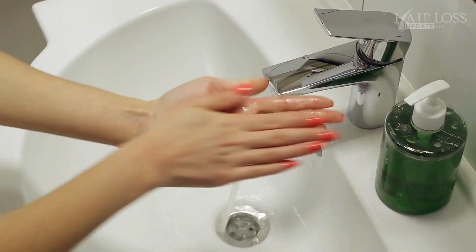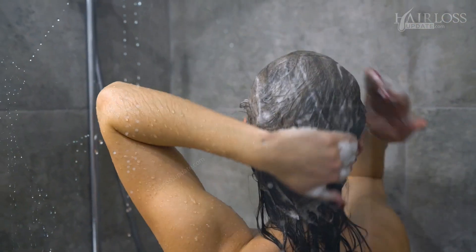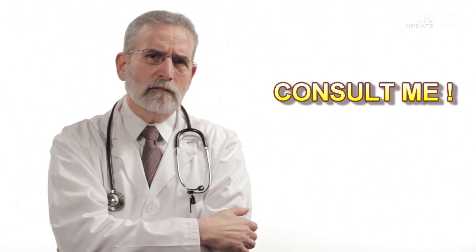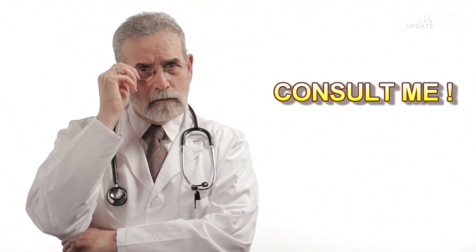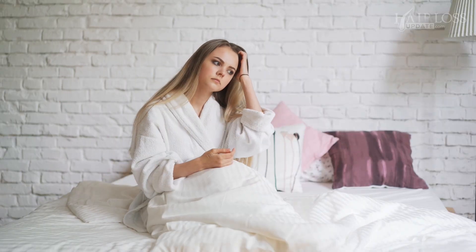You must also know how to properly use Minoxidil Solution. Use the dropper or the spray pump and apply on the dry scalp on the affected area, then gently massage with your fingers in a circular movement. Do not overdo this, and prevent it from going into your eyes. Wash your hands thoroughly after use. Do not shampoo your hair for at least 4 to 6 hours after application. If this is causing any irritation on your scalp, it is most likely contact dermatitis — not caused by Minoxidil itself, but by the alcohol content in the solution.